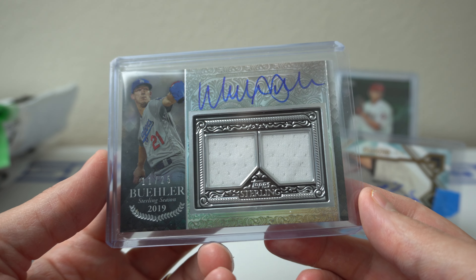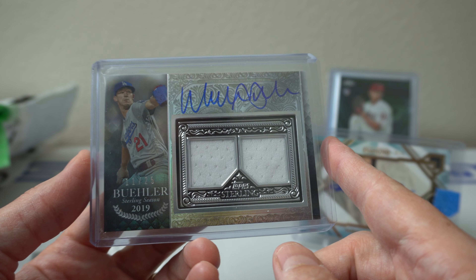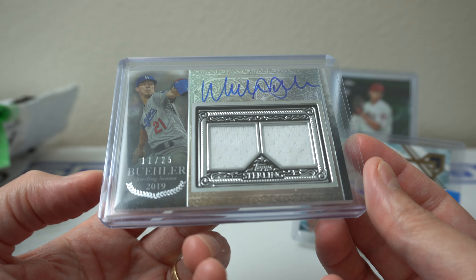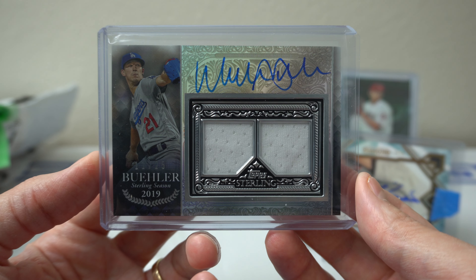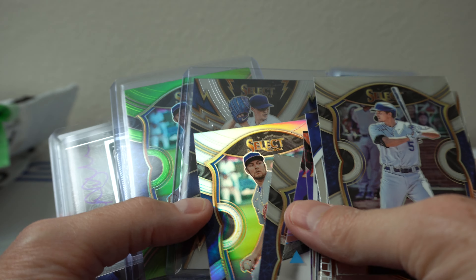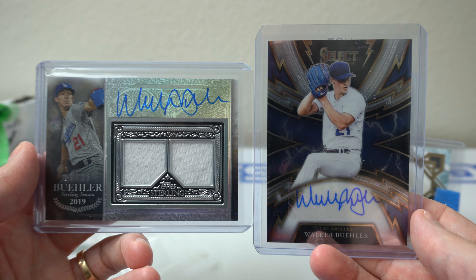In my one box of 2021 Topps Sterling I actually got a Walker Buehler already, but I believe it's a different variation — I think it's one of these ones like this, but not a side one. I have to look again, but still really cool. 11 of 25. Stoked I got a hit in the Sterling box — one of two cards. Got really lucky with this group break by just taking one random spot. Random spot ended up getting the Dodgers, my team, and then I ended up getting two cool cards — both Walker Buehler autos.